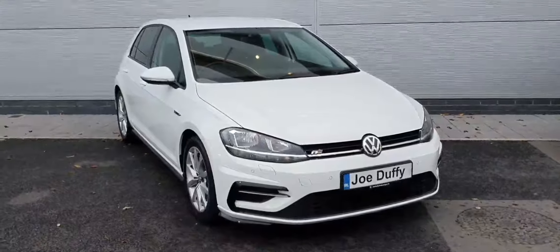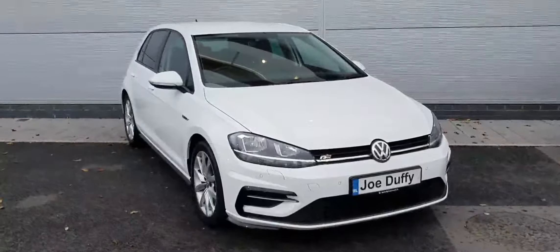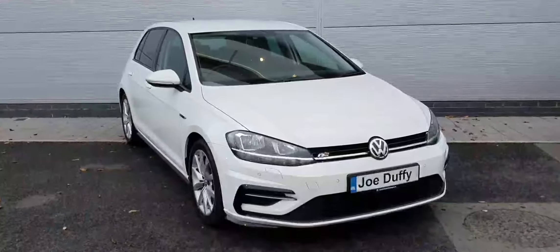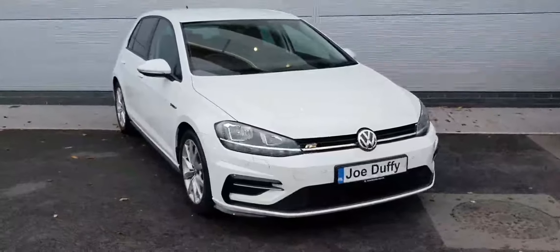Hi guys, Daniel here from Joe Duffy Volkswagen North Dublin, and today I'm showing you this 2019 Golf R-Line. This is a one-litre petrol engine pulling 115 brake horsepower, and the car is finished in this beautiful white metallic paint.